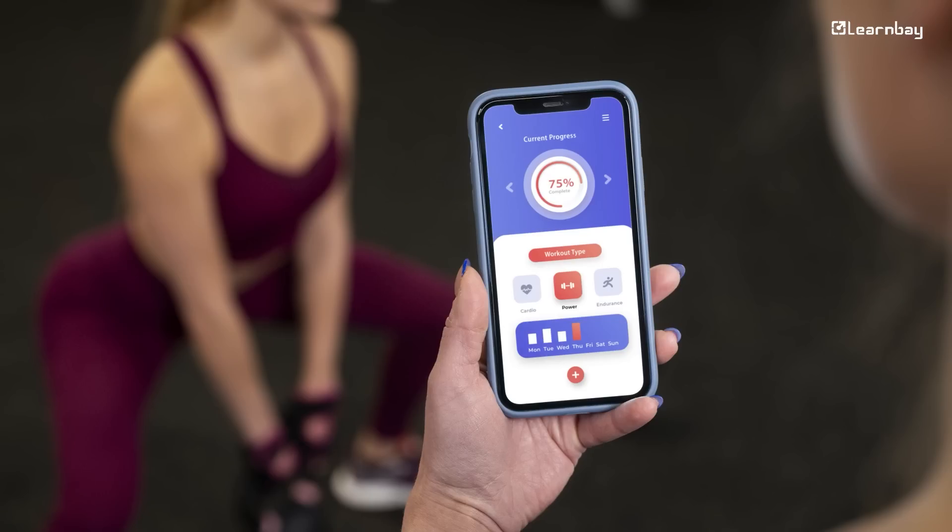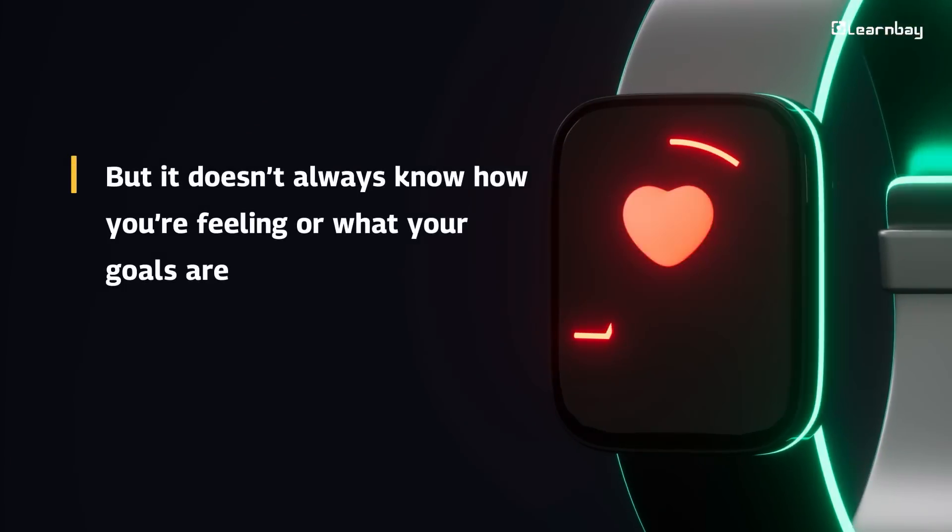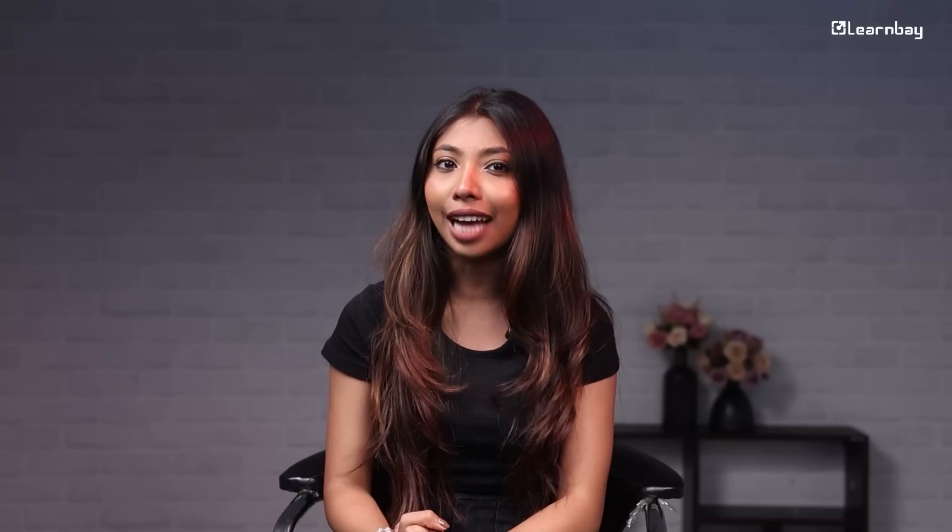While AI is smart, it's not always perfect. Take fitness apps — AI can suggest workouts based on your data, but it does not always know how you're feeling or what your goals are. That's where human judgment still matters. AI helps, but it does not do everything.